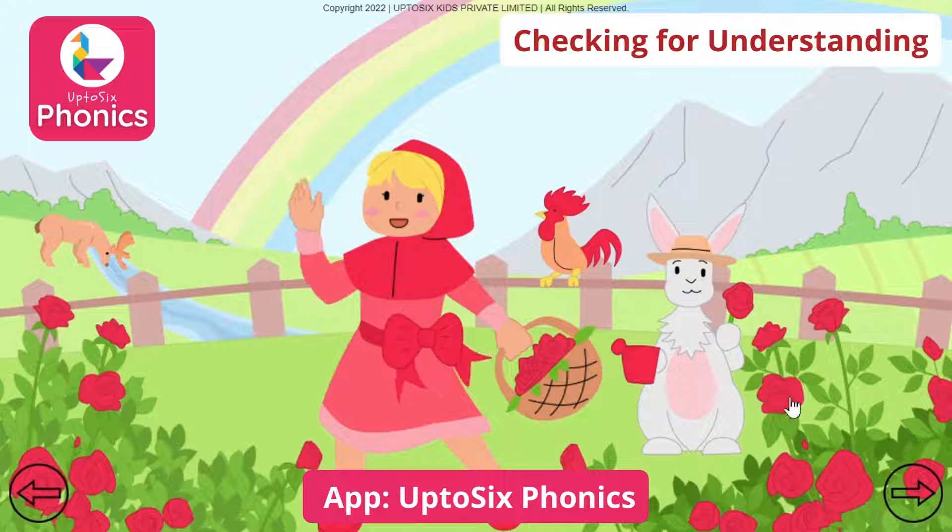Rabbit. Rels. Rels. Ribbon. Red Shoes. Red Riding Hood. Rels. Reindeer. River. Rainbow. Rooster.